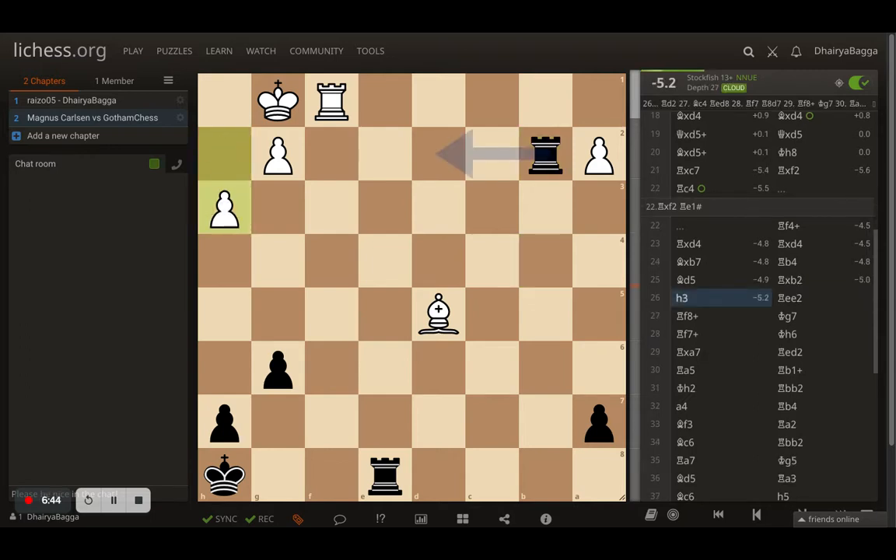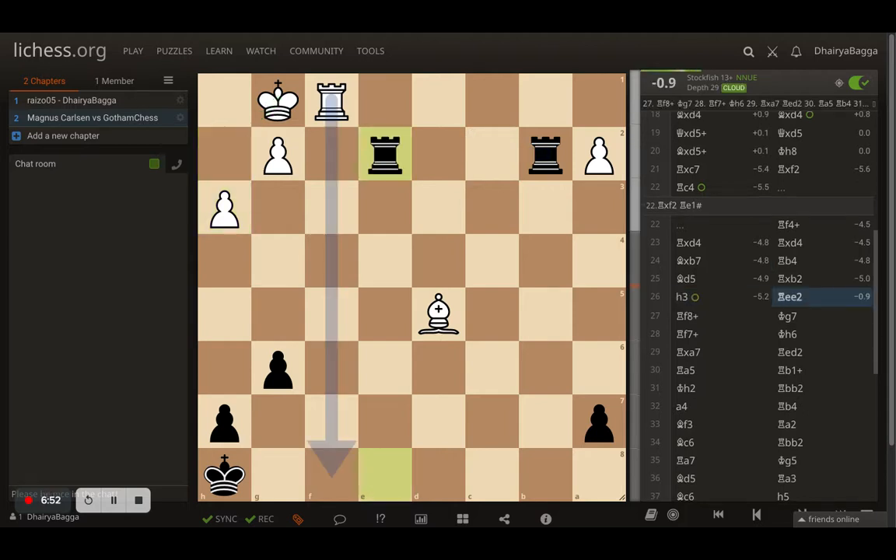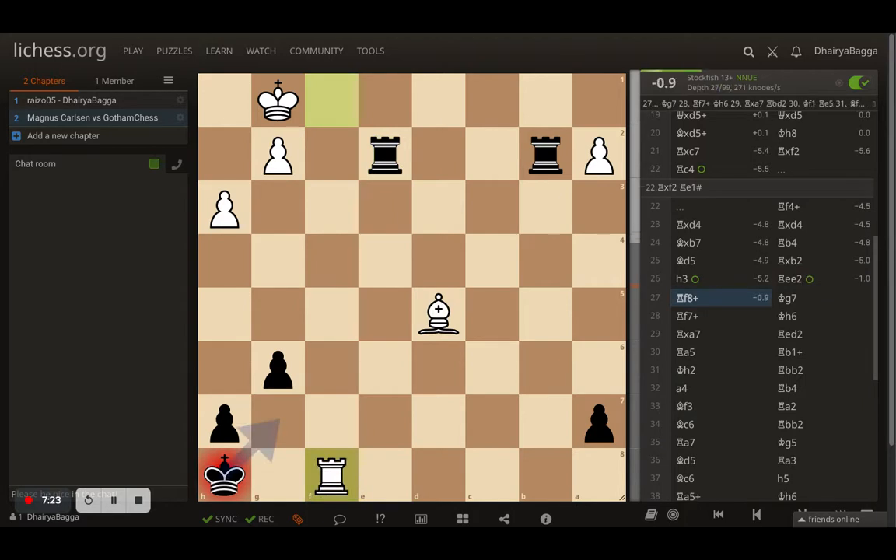It looks like Gotham Chess is about to crush Magnus Carlsen. But Magnus is a world champion - he always finds ways to come back. He starts with H3, making sure the king always has an escape square. Rook to E2 comes trying to double up the attack, hitting the G2 pawn - but it's well defended by the bishop. The A2 pawn is also defended by the bishop. That's how strong a centralized bishop is. Even if you're an exchange down, there's always a comeback possible when playing with bishops.